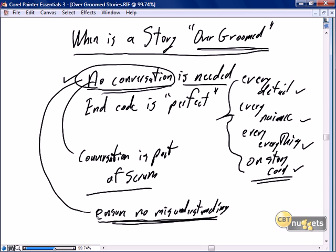So if no conversation is needed, the story is over-groomed — we've done more than just enough. The focus of being scrum is doing just enough. Similarly, a story is over-groomed when the end code is perfect. Our focus in scrum is minimal releasability, consistent with 'just enough.'